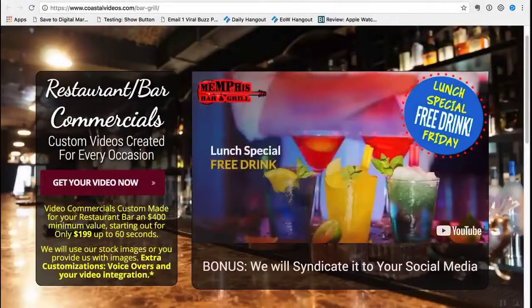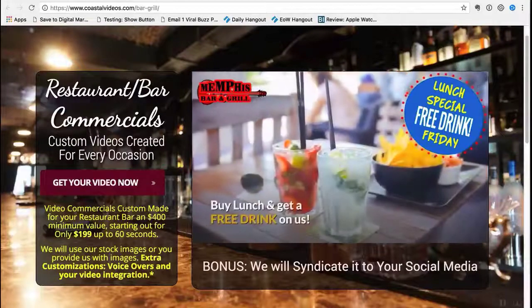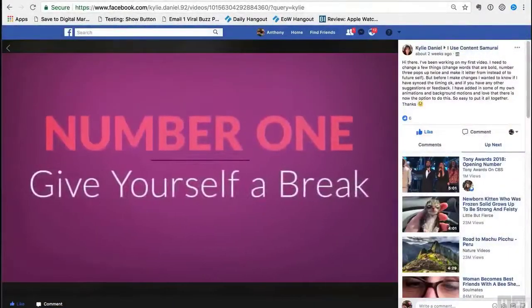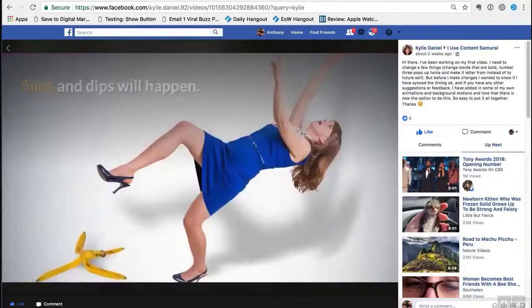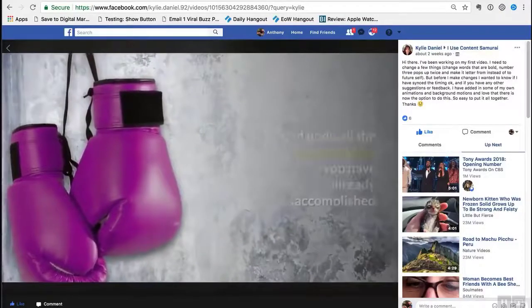Doug Ison is using the watermark feature of Content Samurai to create fantastic promotional videos for his local business clients. And Kylie Daniel is using Content Samurai to create her HypnoSugar Health Online Course, and has found that Content Samurai slashes the time it takes to create great course content.